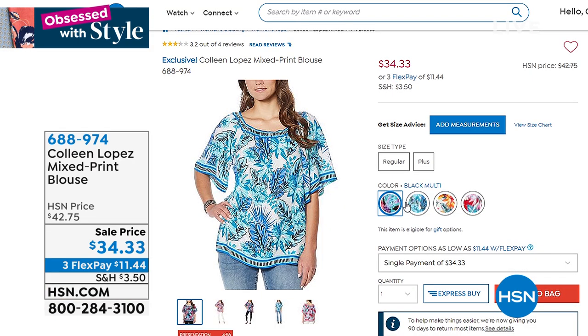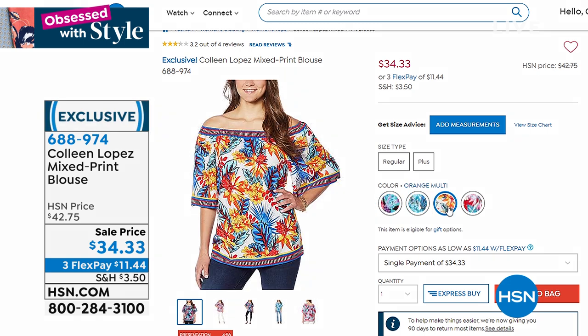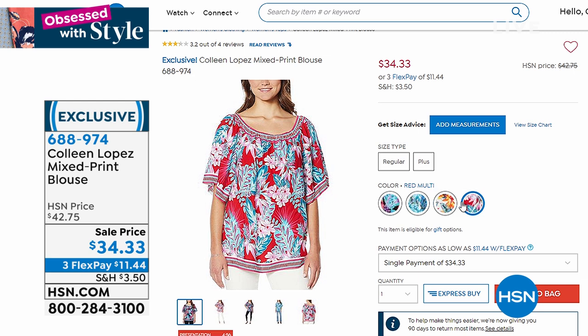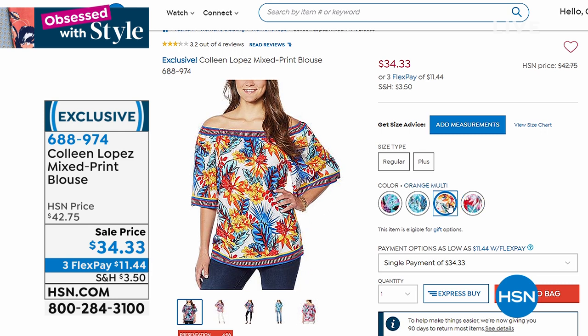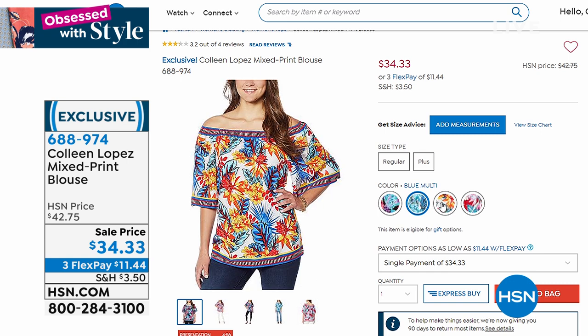I want to show you this beautiful blouse by Colleen Lopez. It's $34 and 33 cents on three monthly payments. I love the tropical print on these — they come in fabulous colors. You can wear this off the shoulder or on the shoulder. It's a very generous blouse, extra small to 3X. I'd size down unless you want it really flowy and blousey. Put it on with a skinny white jean and you just look adorable. Very resort chic. A full presentation of that is coming up.